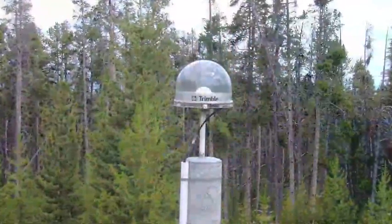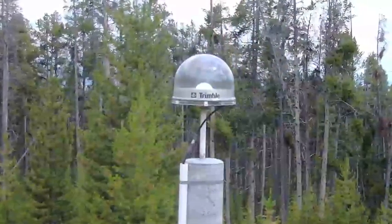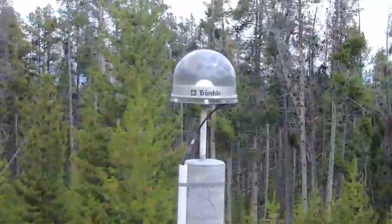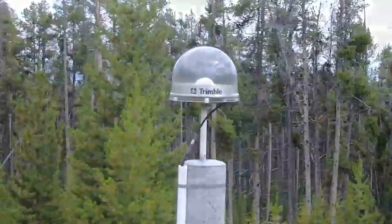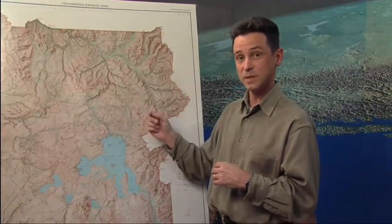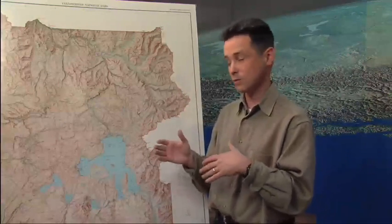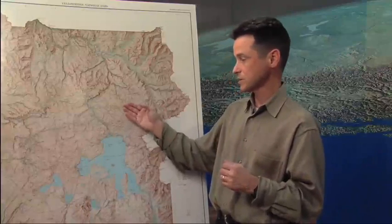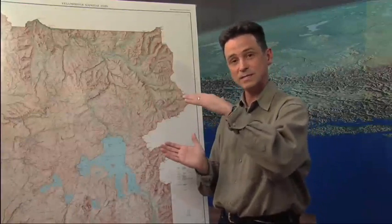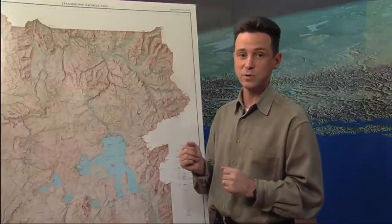Beyond that we have GPS stations on very fixed monuments that are put into the ground. They're averaging their location over many, many days and taking data constantly. That allows us to get very precise locations and to see how any spot on the ground is moving over time. As a result of having this technique, we can see that the ground at Yellowstone — for example in this area right here — has moved about 20 centimeters, or something around 12 inches, upwards over the last four and a half years.